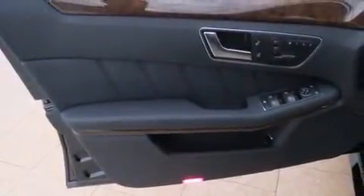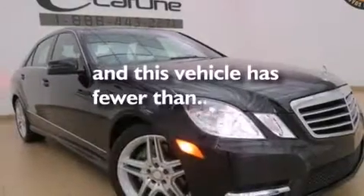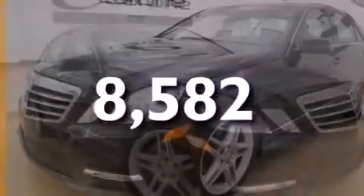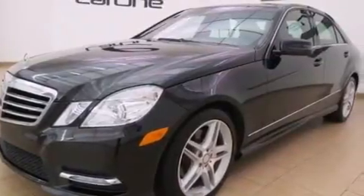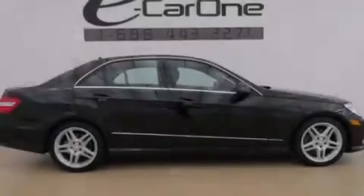Additional features include a first aid kit, rear seat child-proof door locks, and an auto-dimming rear view mirror. This vehicle has fewer than 9,000 miles on the odometer, and with an EPA estimated rating of 30 miles per gallon on the highway, you won't be making frequent trips to the gas pumps.